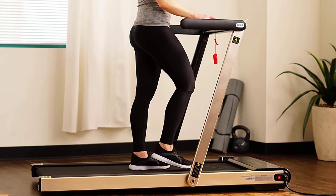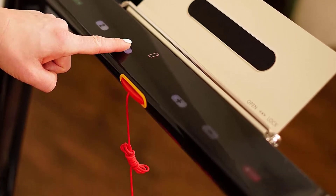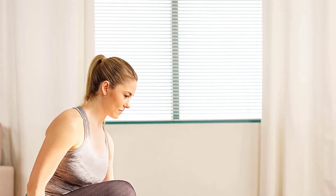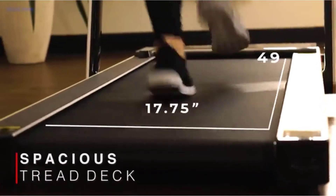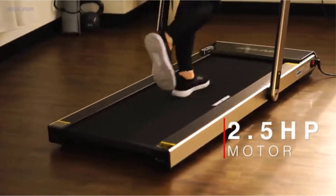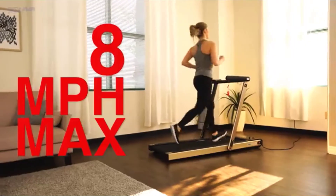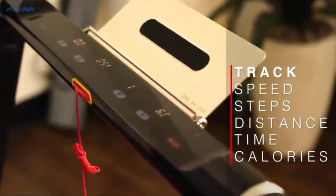Features: built to last with a sturdy steel frame supporting up to 220 pounds. Extremely portable — this treadmill folds down easily for storage in small spaces and comes with transportation wheels for hassle-free moving. The easy-to-read LCD display shows time, distance, calories burned, speed, and incline levels. You can control the incline manually or choose from three pre-programmed settings. The Asuna Treadmill folds in half and rolls away easily for storage or transportation.